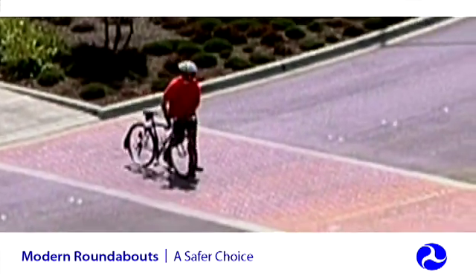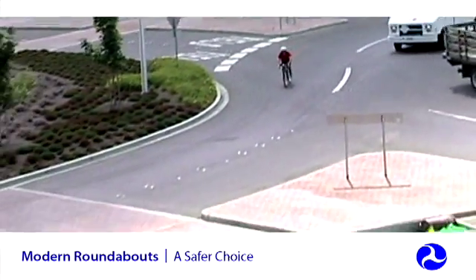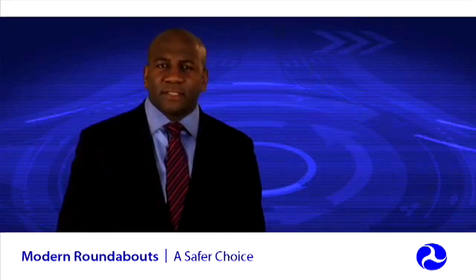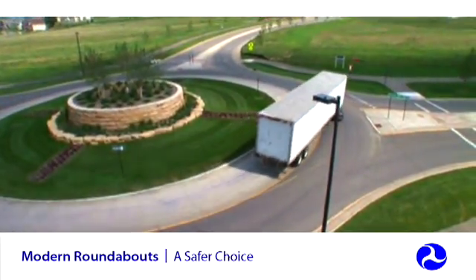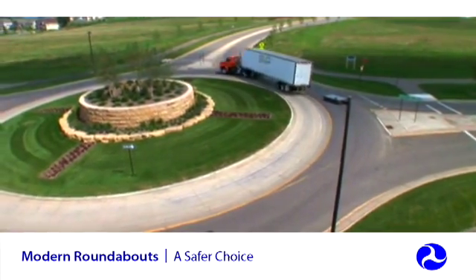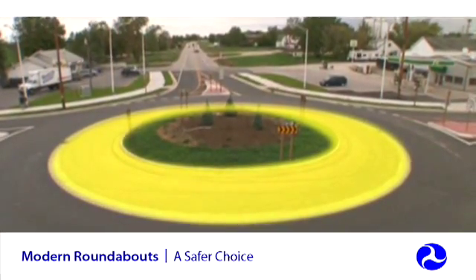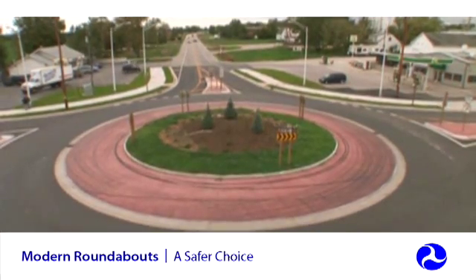Bicyclists can dismount and use the pedestrian crosswalk, or experienced bicyclists can ride through the roundabout. Roundabouts can be built to accommodate the turning radii of large trucks and trailers, just like any other intersection. Roundabouts generally have truck aprons — a slightly raised area around the inner circle — that provide trucks, buses, and other large vehicles additional room to navigate the roundabout.